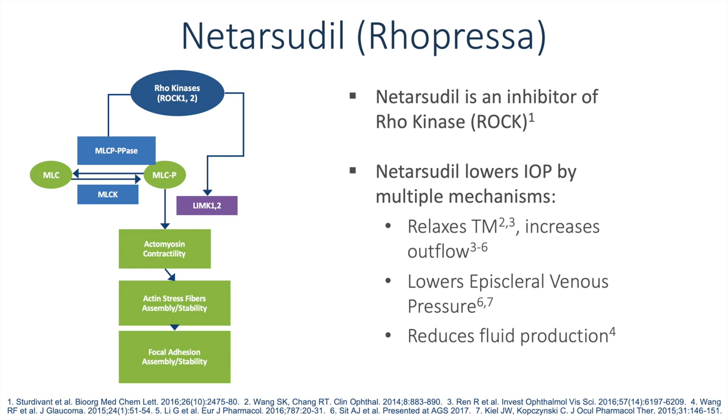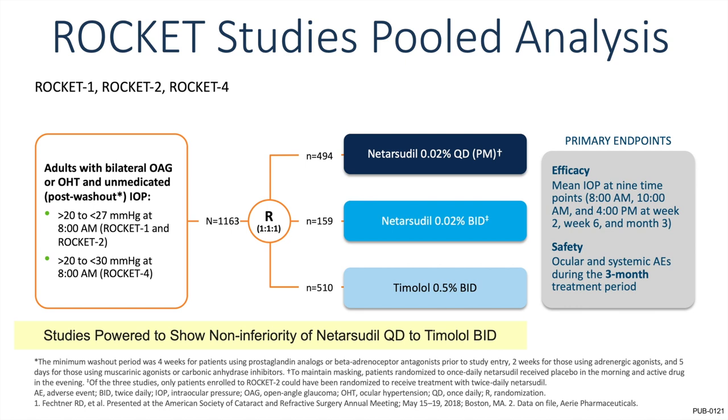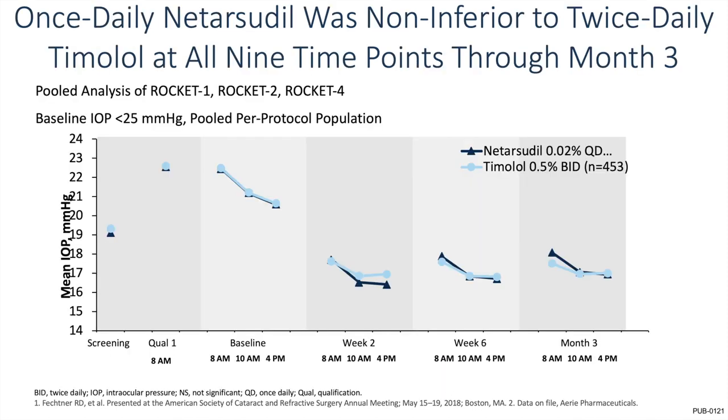Netarsudil, or Rhopressa, is the second medication. Not to be outdone by Vyzulta, which has two mechanisms of action, netarsudil has three: it relaxes the trabecular meshwork, which increases outflow; it lowers episcleral venous pressure; and it reduces fluid production. The ROCKET studies — ROCKET 1, 2, and 4 — looked at the efficacy of netarsudil versus timolol 0.5% BID at nine different time points. Once-daily netarsudil was found to be non-inferior to twice-daily timolol at all nine time points through month 3. This is a pooled data set with pressure under 25, and you can see the comparison here with non-inferiority to timolol.